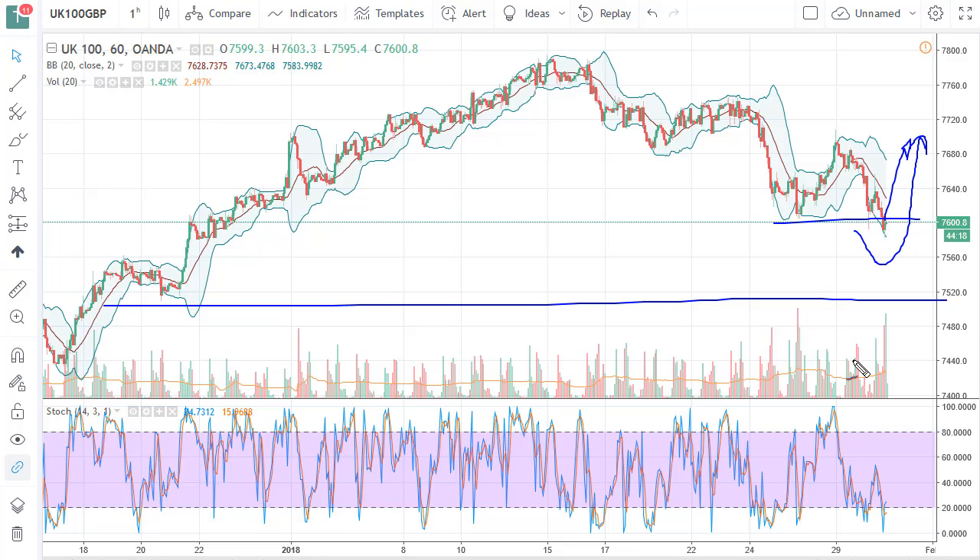The British pound has exploded to the upside, so that puts downward pressure on exports coming out of the UK. But longer term this is a bullish market. I look at this as value.